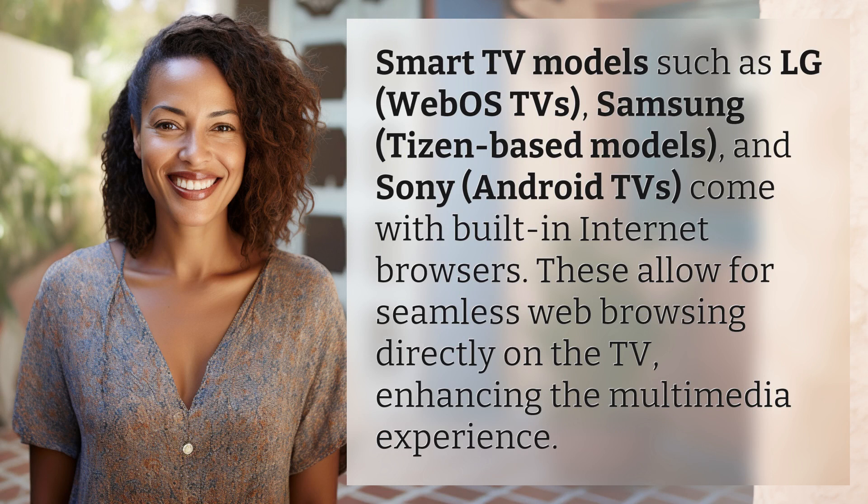Smart TV models such as LG WebOS TVs, Samsung Tizen-based models, and Sony Android TVs come with built-in internet browsers. These allow for seamless web browsing directly on the TV, enhancing the multimedia experience.